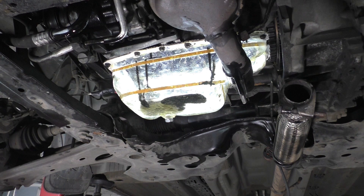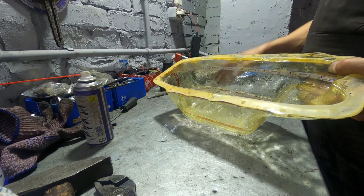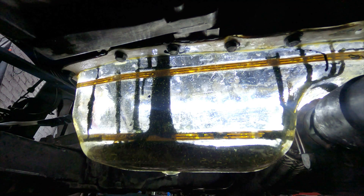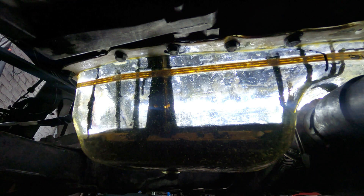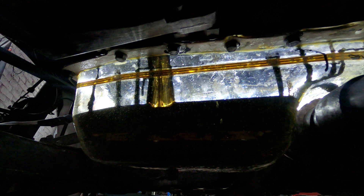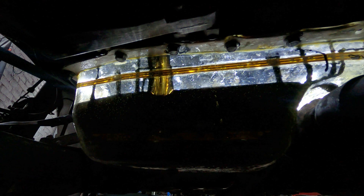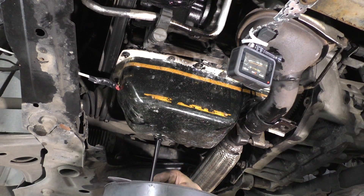Now we are simulating the regular oil change process at a service station with a transparent oil pan — it took a long time to create this transparent pan. You can see that the stream of new oil mixes with the remnants of the old oil, and particles of soot blend with the new oil. The oil turns black due to the residue of soot and carbon deposits, which form during the combustion of fuel and enter the lubrication system through the gaps in the piston group. In diesel engines, the combustion chamber pressure is significantly higher, which contributes to the formation of a greater amount of soot.